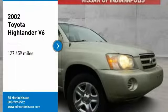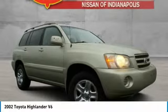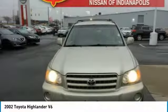Make a great choice today with the 2002 Highlander. The Highlander is the SUV that's thought of everything.